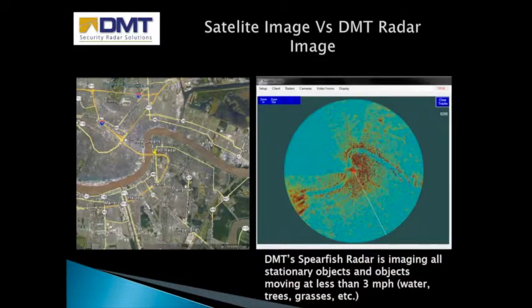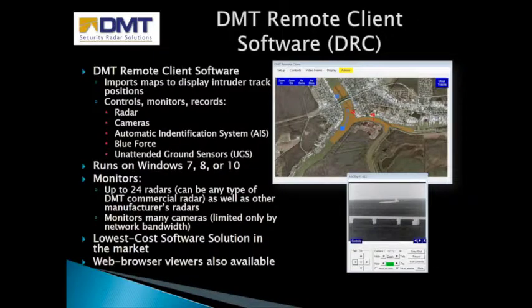DMT radars can image the surroundings. To the right is a DMT radar image of all objects moving three miles per hour and less, like water and vegetation. The DMT Remote Client software, or DRC, imports maps to display intruder track positions. It controls, monitors, and records radars, cameras, automatic identification system, blue force tracker, and unattended ground sensors. It runs on Windows 7, 8, or 10 and monitors up to 24 DMT radars as well as other manufacturers' radars. It also monitors cameras and is the lowest cost software solution in the market.